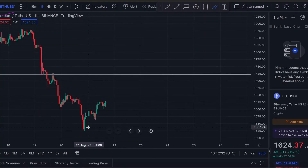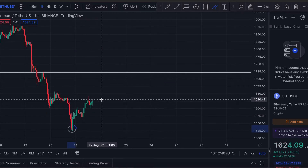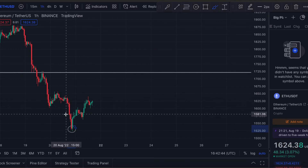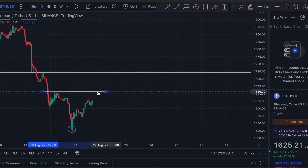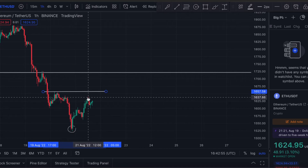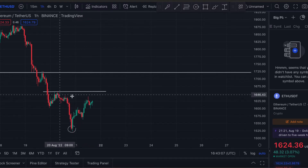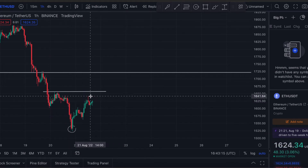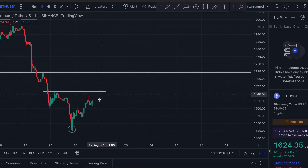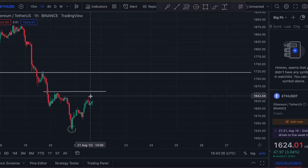If we go back to Ethereum, we've got a peak here so we could be seeing a similar double bottom pattern, which would make sense because if BTC goes up then typically Ethereum will follow. But we could also be seeing a head and shoulders pattern. A head and shoulders pattern has a head — the largest trough — and two shoulders, which are smaller troughs on either side. We've got one shoulder here, and if we have another shoulder-like trough, then we could have a head and shoulders pattern.